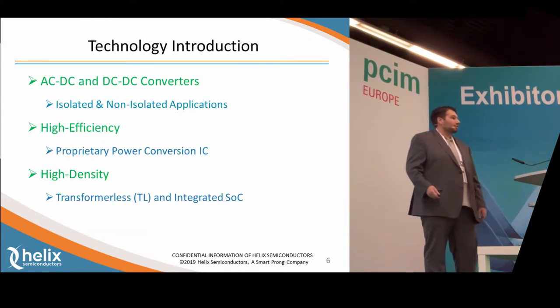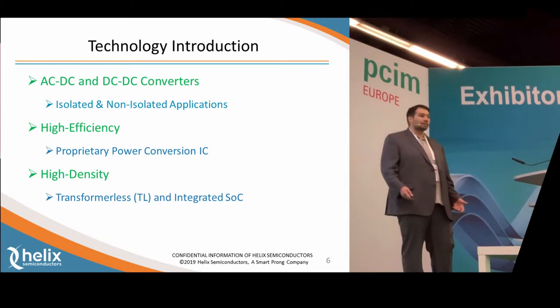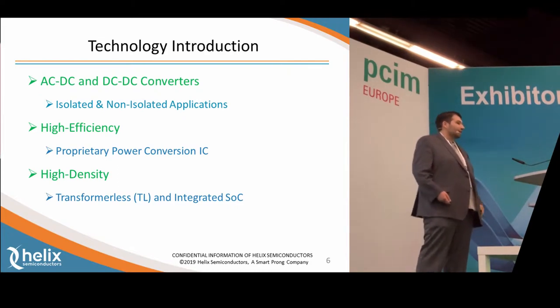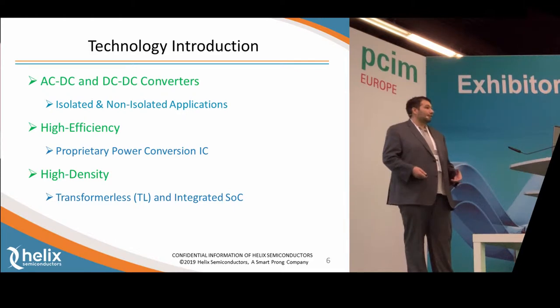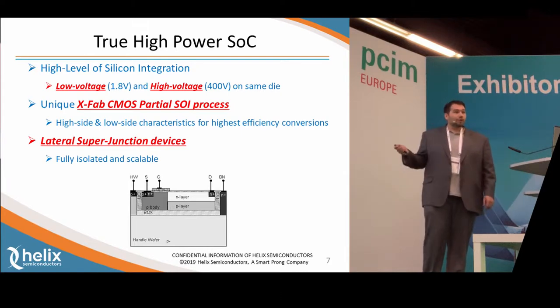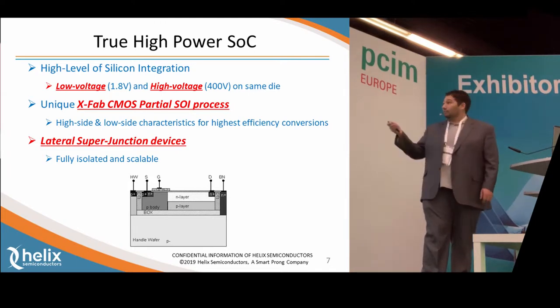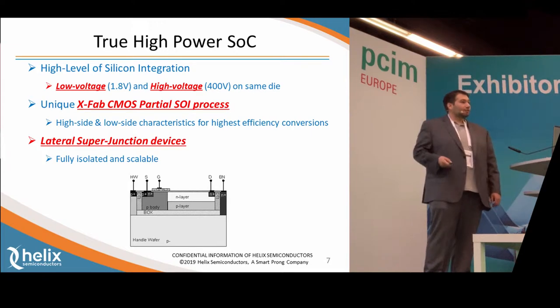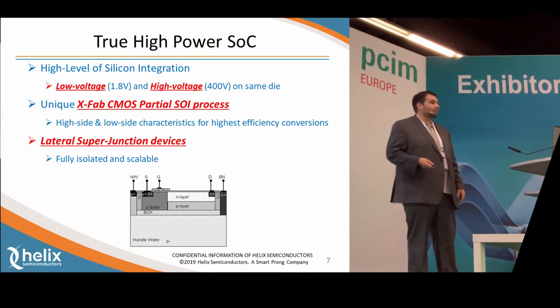Using those two cornerstones of IP, we've developed a number of products. We have AC to DC and DC to DC converters in isolated and non-isolated designs. We use a proprietary conversion technology and we have our TL, or transformer-less capacitive isolation. When you combine these, you get a very high level of integration and high power density. We achieve this by making a true high-power system-on-chip. We've partnered with XFAB as our foundry of choice — we are their alpha customers, the first ones. We have a partial silicon-on-insulator CMOS process, which allows us to put our high-voltage 400-volt devices on the same piece of silicon as our low-voltage devices — 1.8-volt, 3.3V, 5V. That's unique and patented with us.